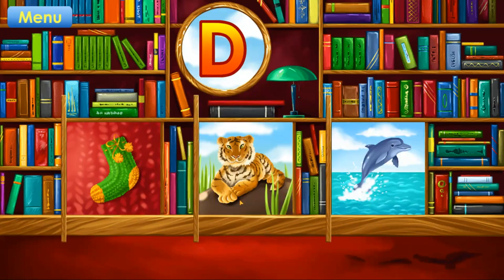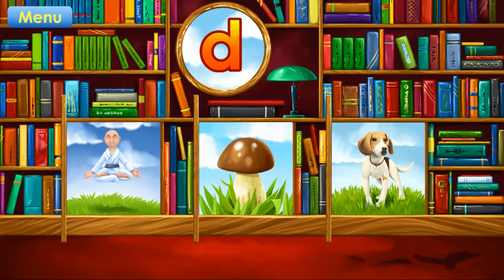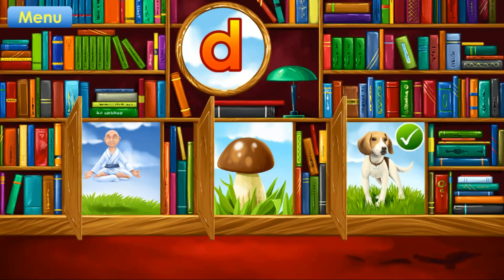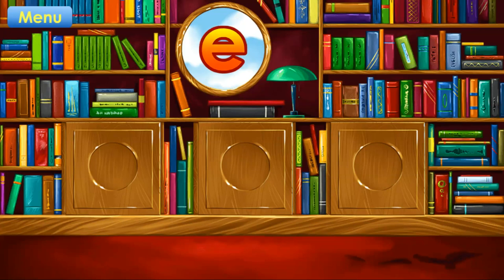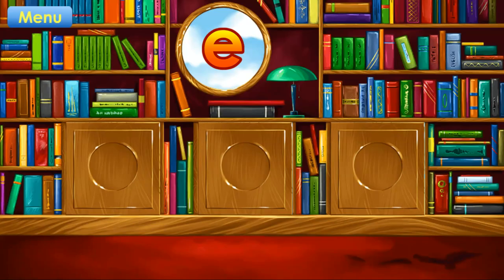D. Dolphin. Correct. D. Dog. Correct. E. Elephant.